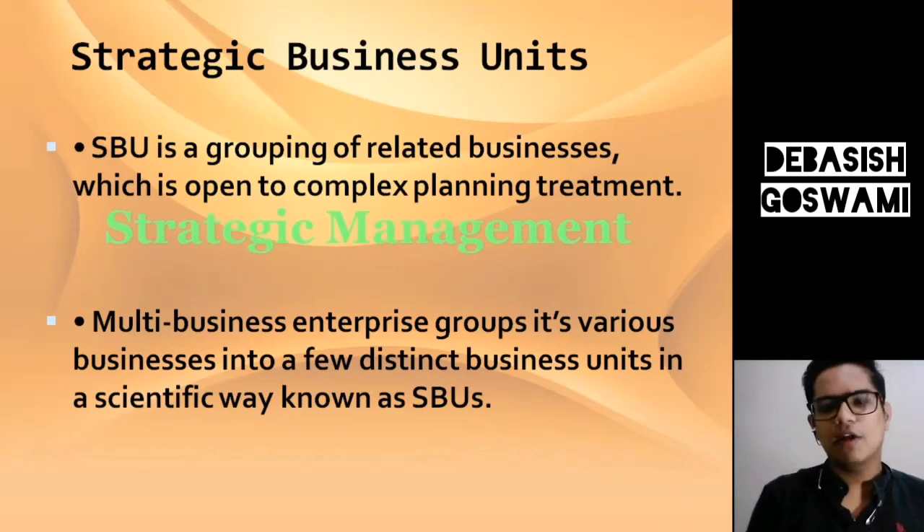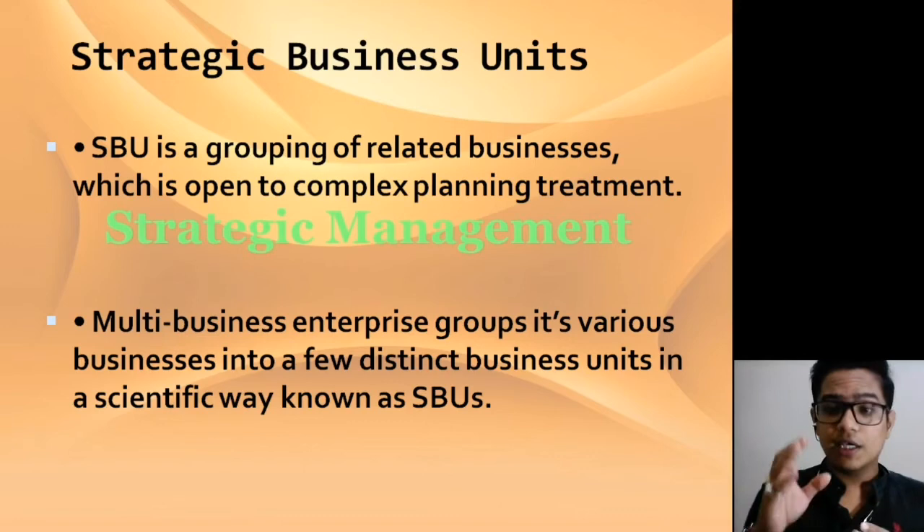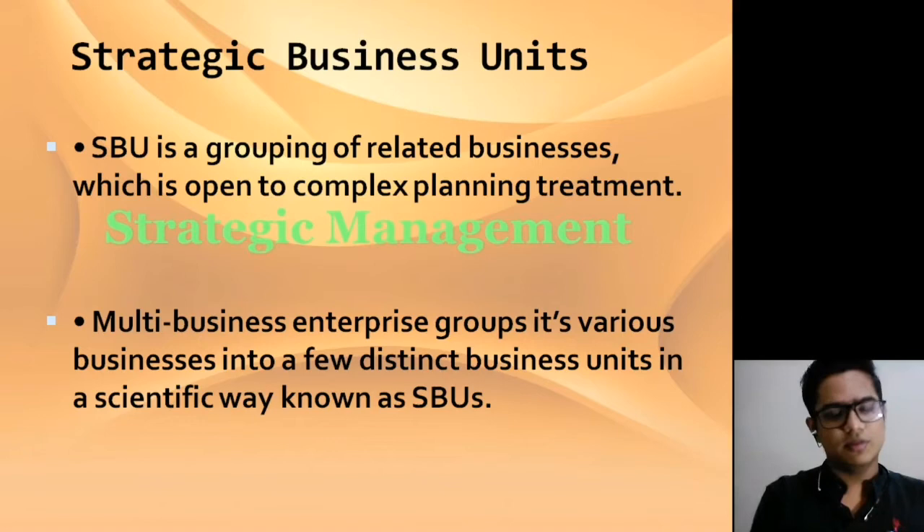Today we are going to study the topic of Strategic Business Unit. What is the Strategic Business Unit? What are the benefits and advantages? Why does a company make a company? What are the real examples of Strategic Business Unit? We are going to understand them all in detail. Let's go without any delay.